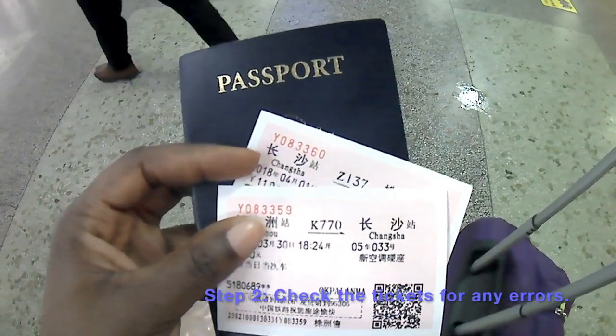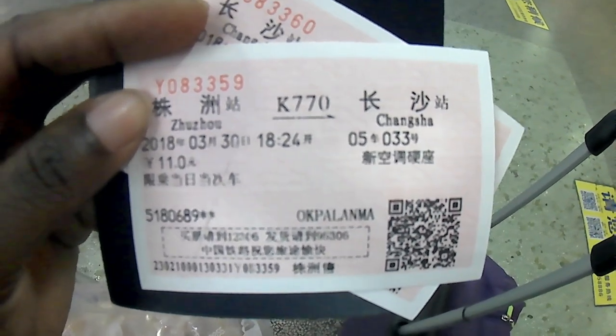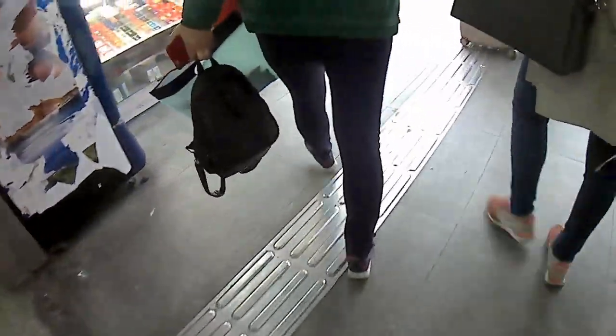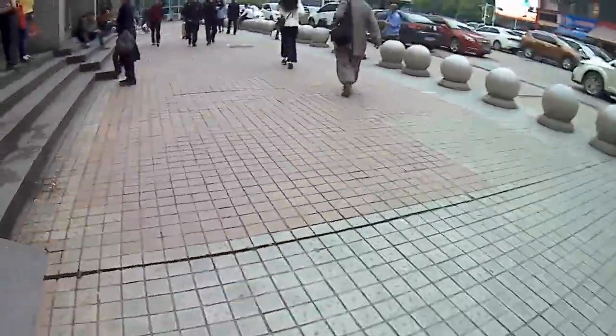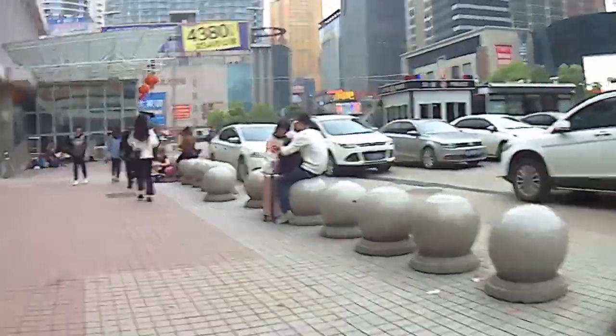Once that transaction is done, step to the side and check your ticket. Make sure you have all your documents as well as the ticket being at least 90 to 100% accurate — it doesn't have to be completely perfect in terms of your name, but make sure that where you are going is correct, the time is correct, and your passport number is correct. Those three things are a must. If everything looks good, you can move on to security.